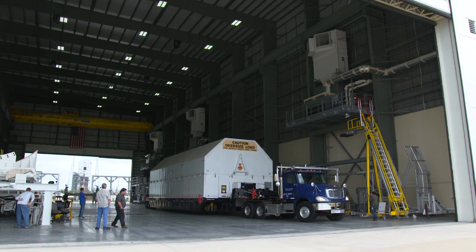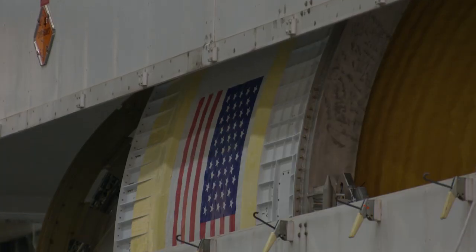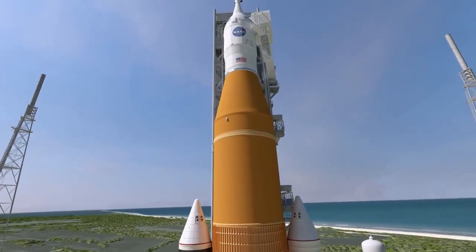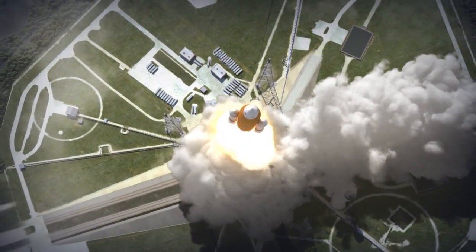to Port Canaveral, where it was offloaded and taken to the Horizontal Integration Facility at nearby Cape Canaveral Air Force Station. The ICPS will be installed near the top of the SLS rocket and will provide propulsion while the vehicle is in space during next year's Exploration Mission 1.